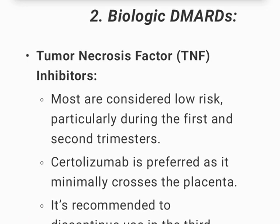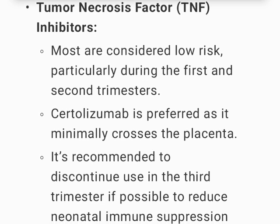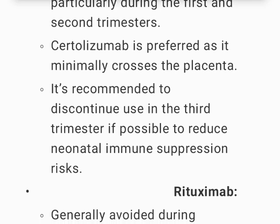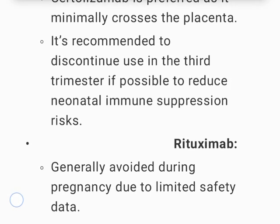Biologic DMARDs — TNF inhibitors: Most are considered low-risk, particularly during the first and second trimesters. Certolizumab is preferred as it minimally crosses the placenta. It is recommended to discontinue use in the third trimester if possible to reduce neonatal immune suppression risks.